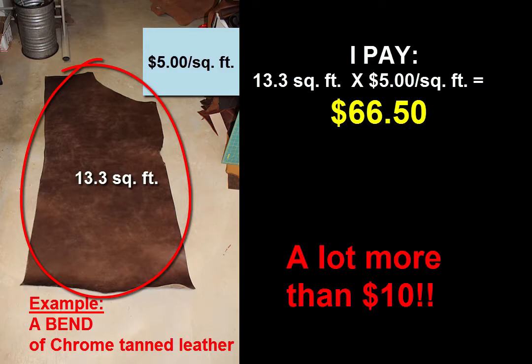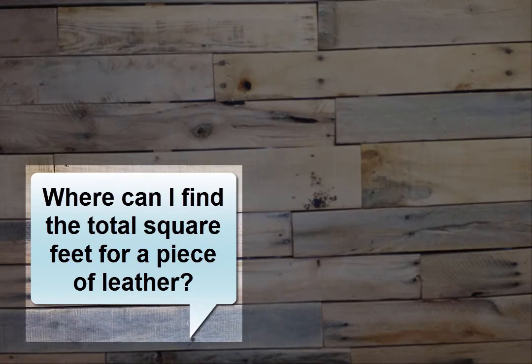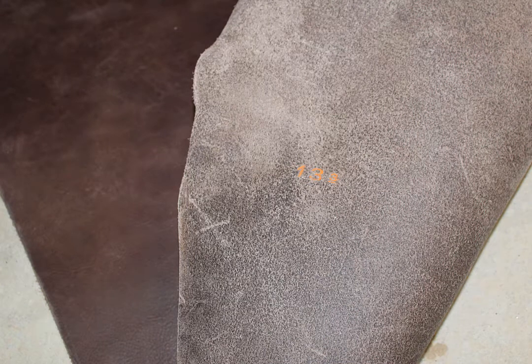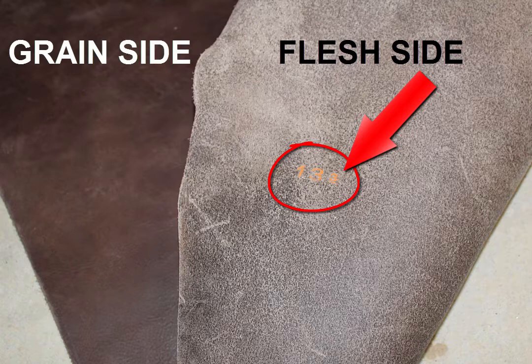That's a lot more than $10. So when you're shopping, how do you know how many square feet each piece is? When you're looking at a piece of leather, turn it over to the flesh side — that's the underneath side, typically the roughest of the two sides. Remember that from Module 2. Somewhere on the flesh side, usually close to an edge, you'll find numbers. Those numbers reflect the total square feet on that particular piece of leather.